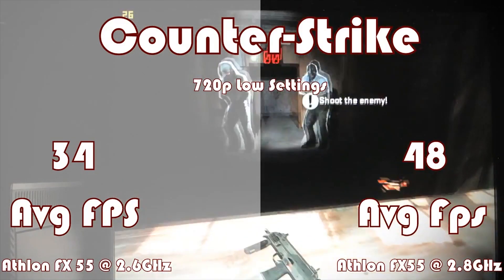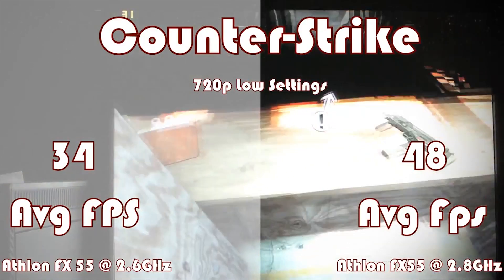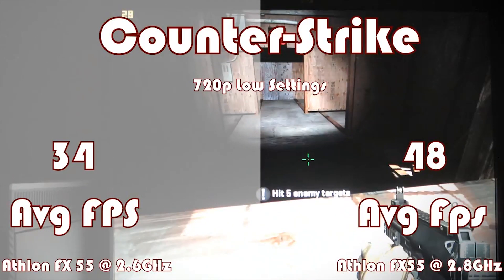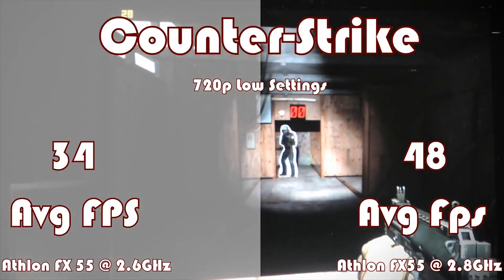Now onto testing some real games. In CSGO on the trading map, Retro comes out with a 41% boost over the stock clocks — very impressive — with Socket coming in at 2nd at 22%, and The Obsoletist not able to complete the test.